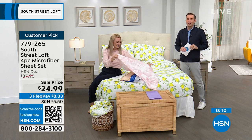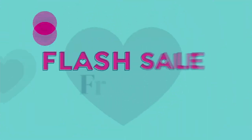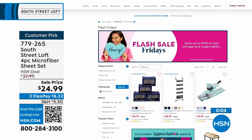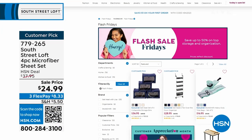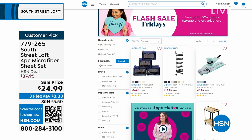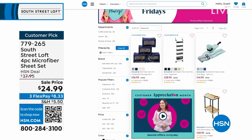It's Customer Appreciation Month and every day there's something special, including Flash Sale Fridays. Go to hsn.com and check out the must-haves in storage and organization — amazing deals today on storage for the bedroom or closet, all on FlexPay.